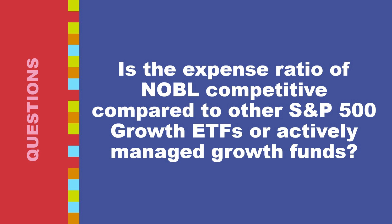When choosing between options, consider your investment objective. If your primary goal is to track the S&P 500 growth index with minimal fees, a lower-cost ETF like SPYG or VOOG might be a better choice. Actively managed growth funds can potentially outperform the market despite higher fees, but achieving consistent outperformance is challenging, and past performance is not necessarily indicative of future results.